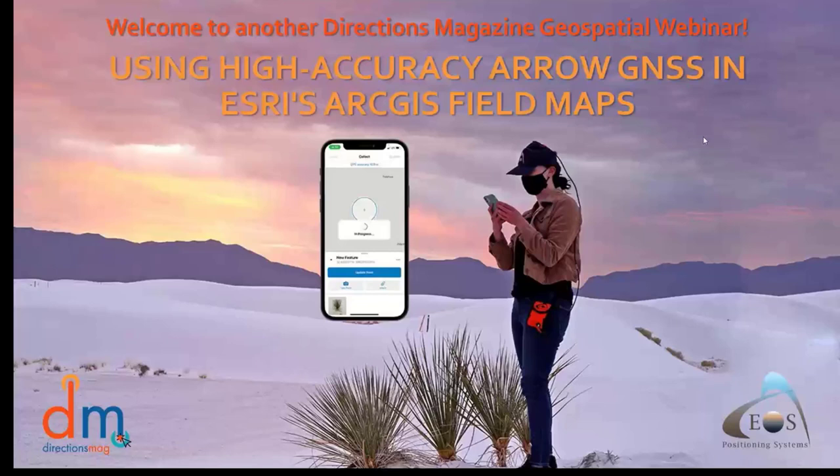Hello everyone, and welcome to another DirectionsMag geospatial webinar, today sponsored by our friends over at EOS Positioning. I'm Barbara Duke, Managing Editor here at Directions Magazine, with our Assistant Webinar Producer Lynette Qualia.